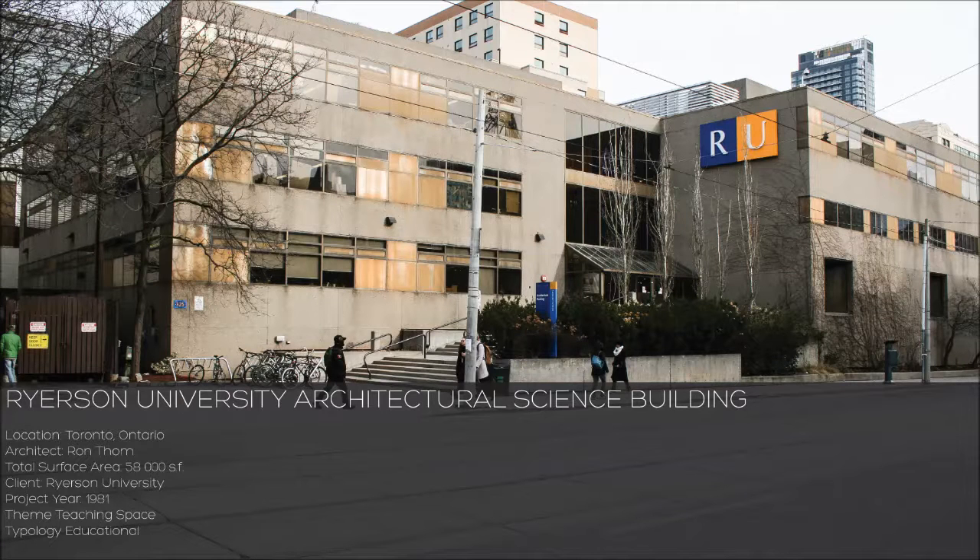The Ryerson Architectural Science Building contains 13 teaching spaces: five studio spaces, four critique rooms, two classrooms, and two lecture theatres.